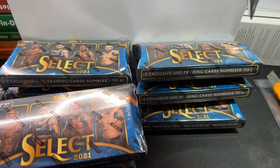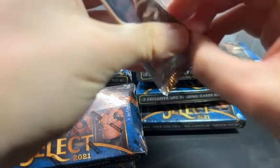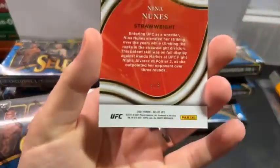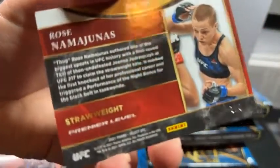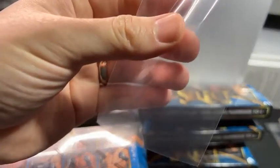I just got these delivered straight from Shanghai. None of these boxes are dented for once, so that's good. Pack one, octagon side — Nina Nunez. On the back we have Rose Nunez Premier — that's a good card. This one is one-nine out of eight. It's an okay start so far.